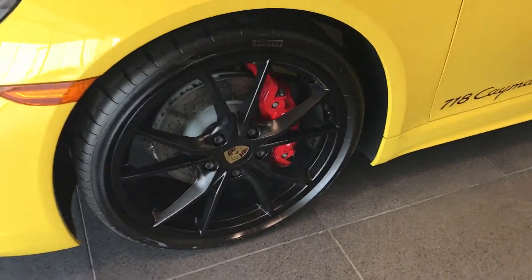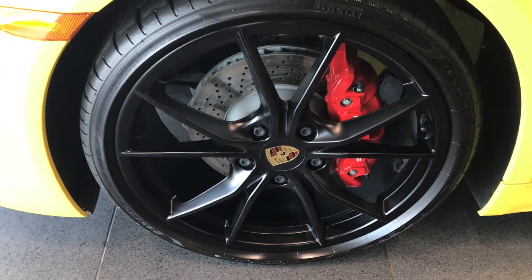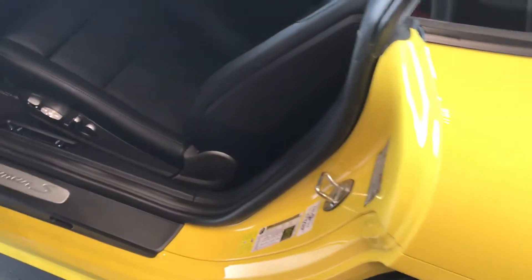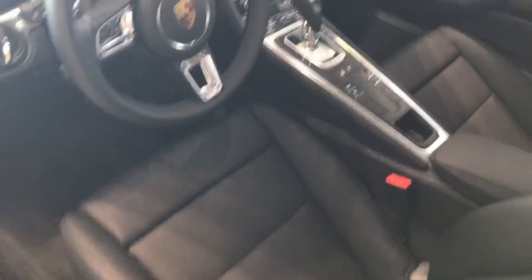This car has the 20-inch Carrera S wheels in a black satin finish, red brake calipers, and Porsche Entry Drive, which allows you to lock, unlock, and start the vehicle without using the physical key.